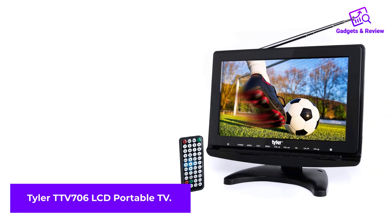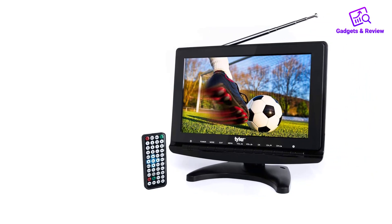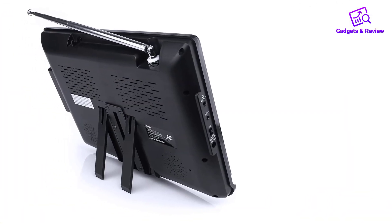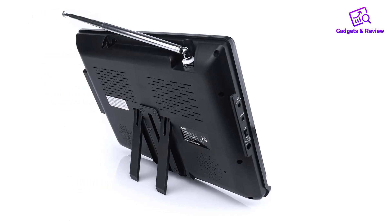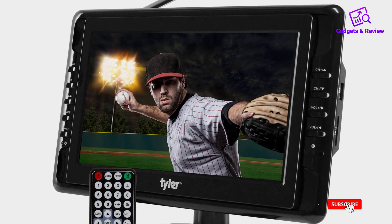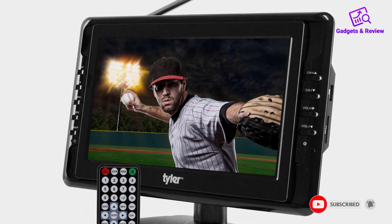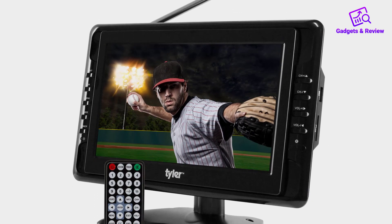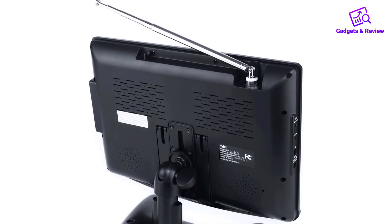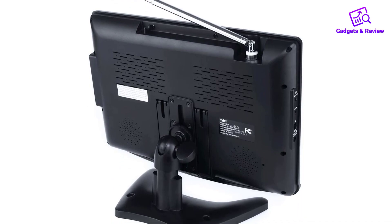Number 4: Tyler TTV706 LCD Portable TV. This is a 10-inch portable widescreen LCD TV that will let you enjoy all your favorite programs anywhere without undermining the quality at all. There is a full band built-in digital tuner that supports ATSC/NTSC to let you access most of your favorite television programs. You have different antenna options to enhance reception and ensure crystal clear viewing. It also supports DVD players and game consoles. There is a built-in FM tuner so you can listen to your favorite radio program anytime and anywhere. The device is made to serve you at different places including home, office, vehicles, and outdoor settings.